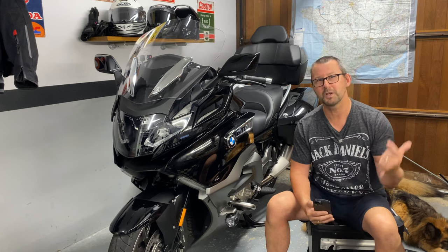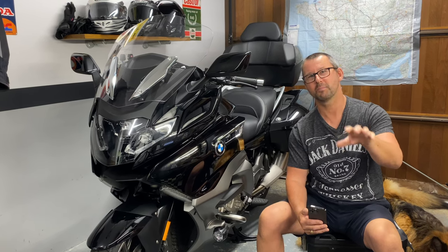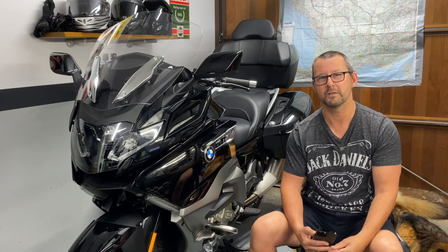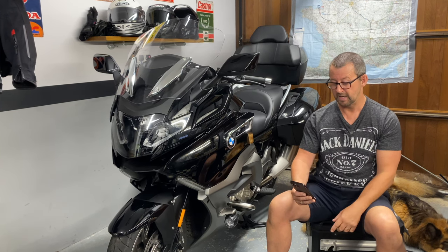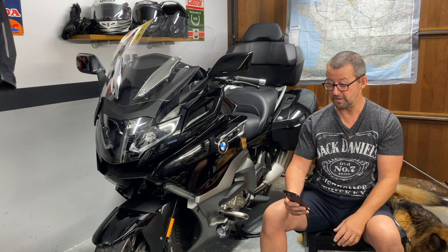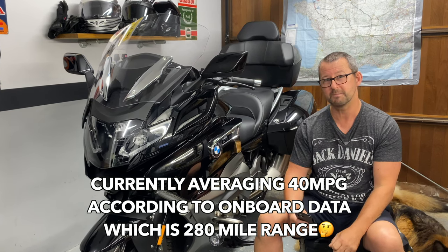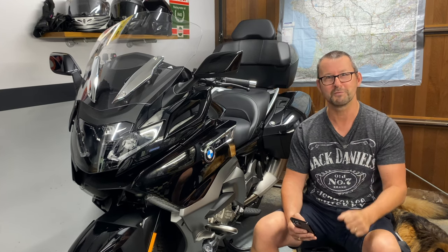Everything is large when it comes to the K1600 GTL, and that includes the price — sit down and take a breath: UK retail plus VAT is £24,215. It weighs 358 kilos, takes 26.5 litres of fuel, and the range until reserve is about 240 miles, with an extra 40 miles from reserve. BMW claim a total range of 280 miles, but I suspect real-world figures will be lower if you're riding it enthusiastically.